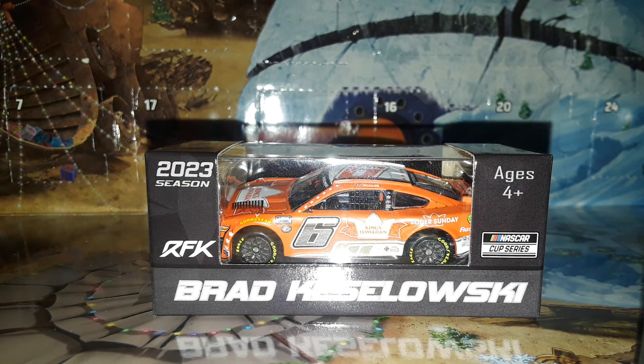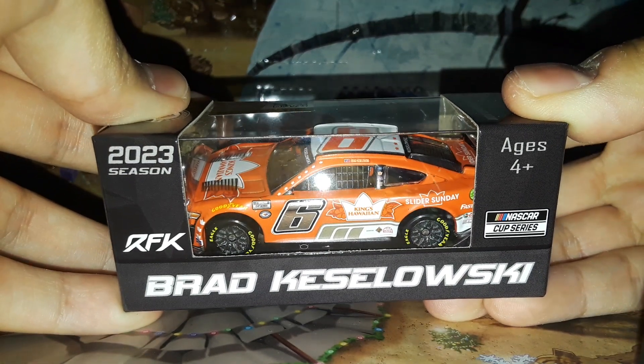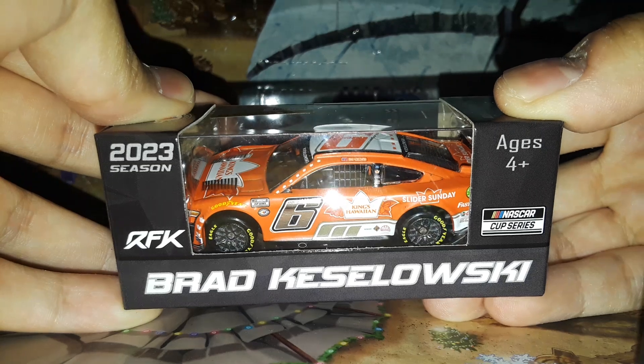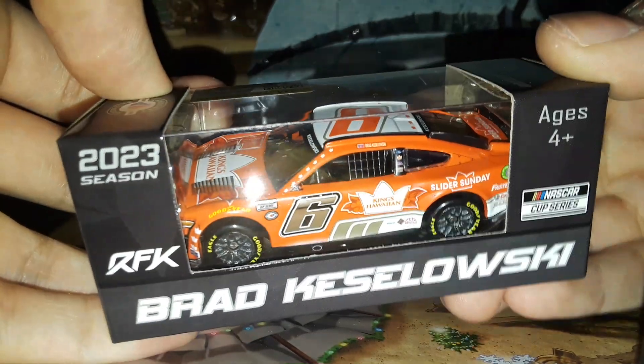Welcome back to Project 94 for another diecast review here on the channel. We are back with another 2023 model — it is Brad Keselowski and his 2023 King's Hawaiian Slider Sunday Ford Mustang number six for RFK Racing.